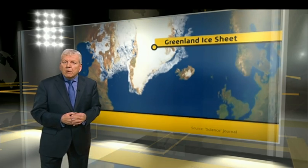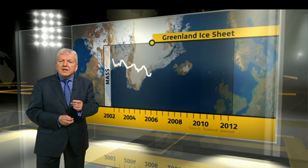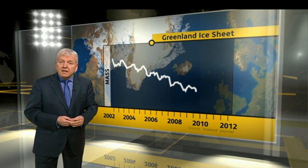The graph shows how ice melts and reforms with summer and winter. But the overall trend is downwards, and it's accelerating.